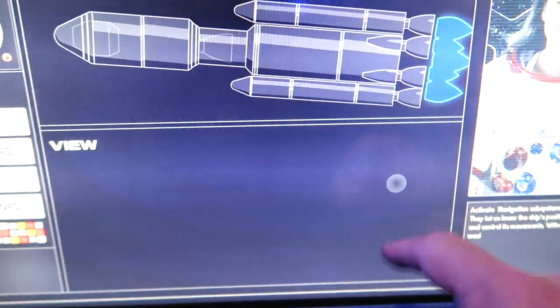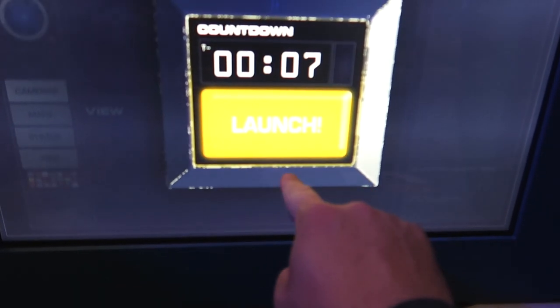Alright, when are we going to actually fly this thing? We're going to launch — launch!